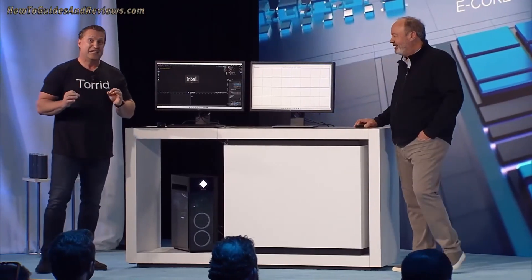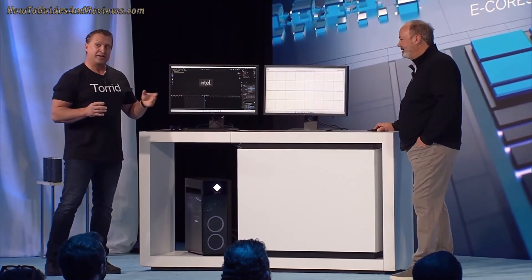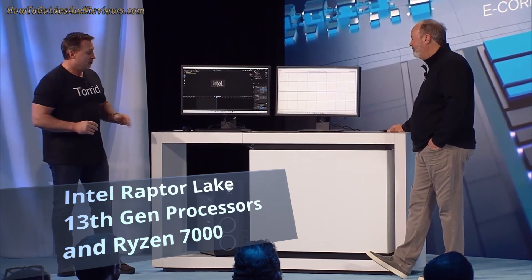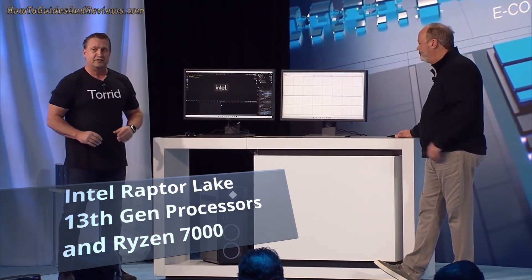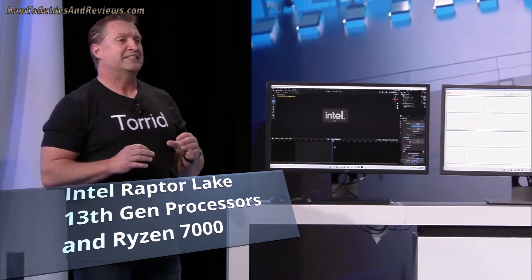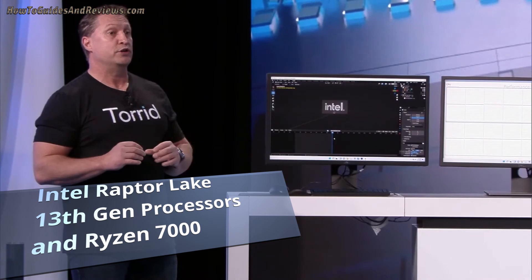Raptor Lake — it's been performing so well. Today we're going to give you a sneak peek, the very first publicly. You can see I have the Raptor Lake system here. It's a desktop system. This system features eight performance cores and 16 efficient cores for a total of 32 threads.